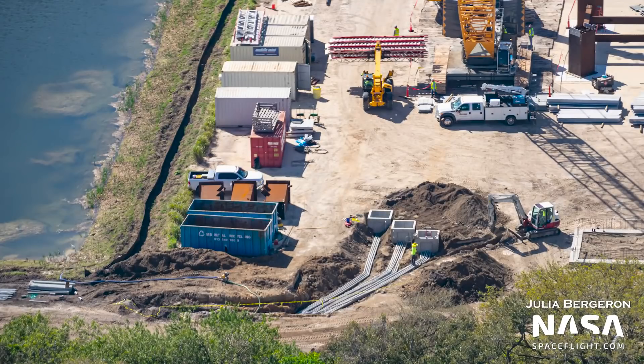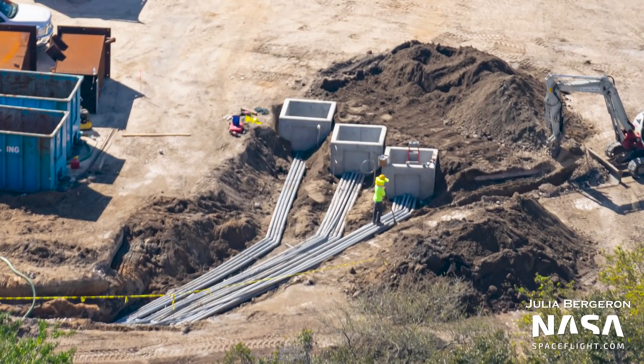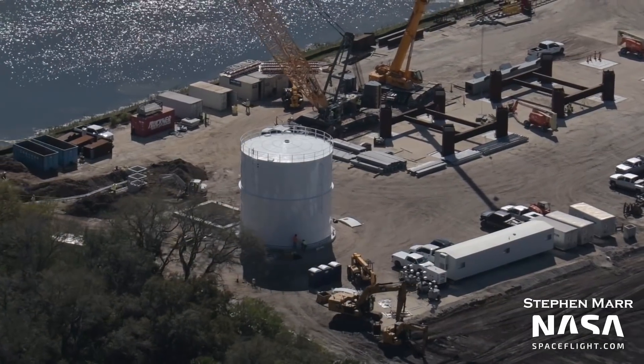Another visible change is the addition of ground pipes to the area of the tower construction. They end in three small squares at the edge of the tower assembly area. Similar structures were seen at Boca Chica's propellant production site, and they likely provide electrical and data connections around the site.